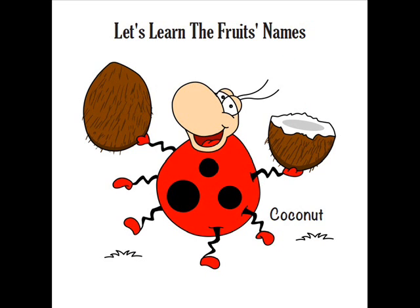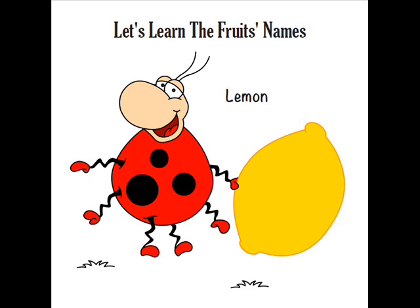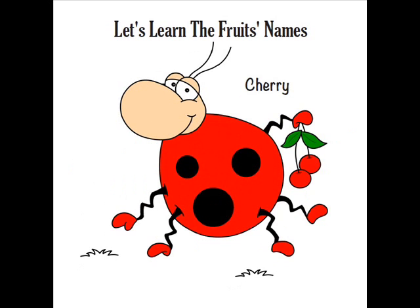The book is well illustrated and the kids just love the beetle. He makes the learning experience very easy and fun.